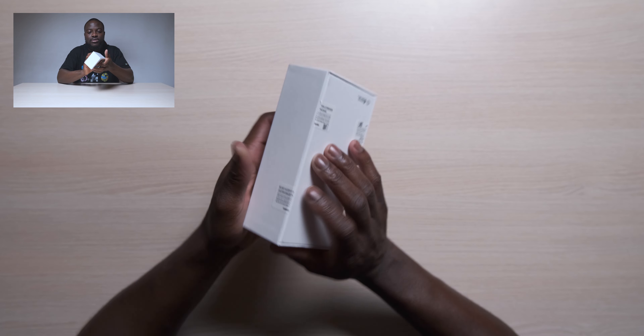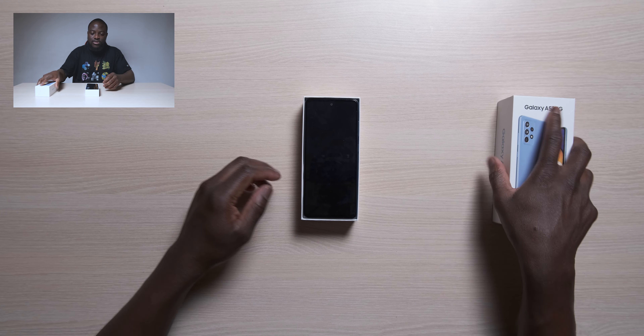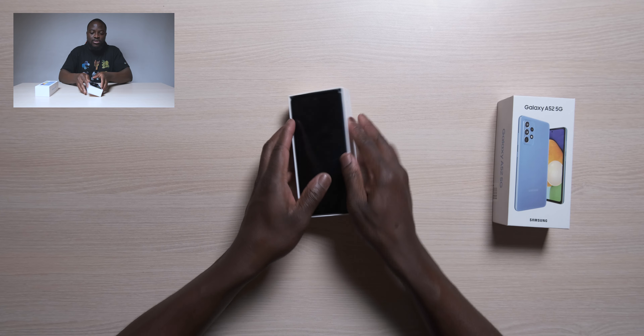I did a cut-down reaction to this and the A72, and I was pretty much saying that the A52 5G was probably the most sensible one to get. So before we unbox it — we're looking at the A52, it's dual SIM, and this is the Awesome Blue color. We've got 128 gigabytes of internal storage — hopefully you can see it up top. This is the box, let's take it out.